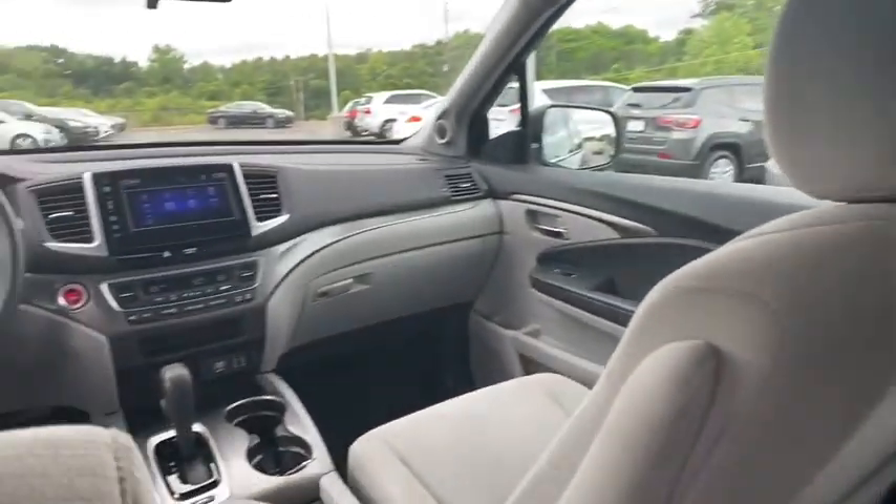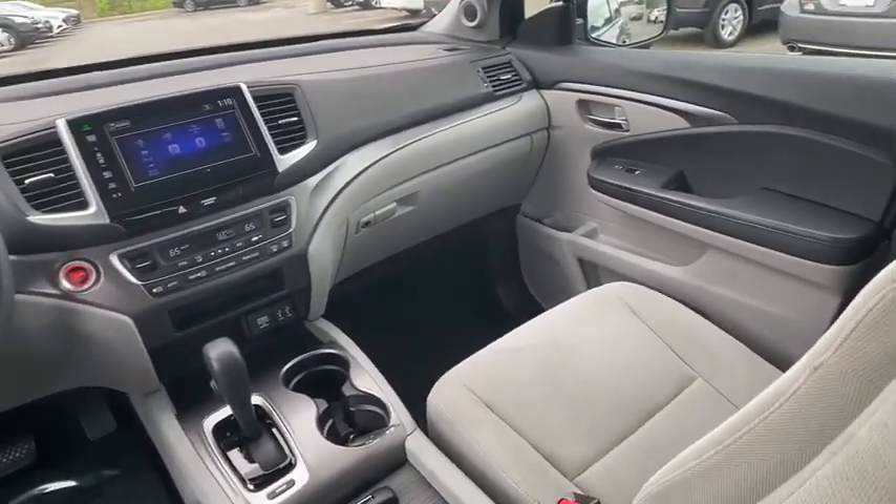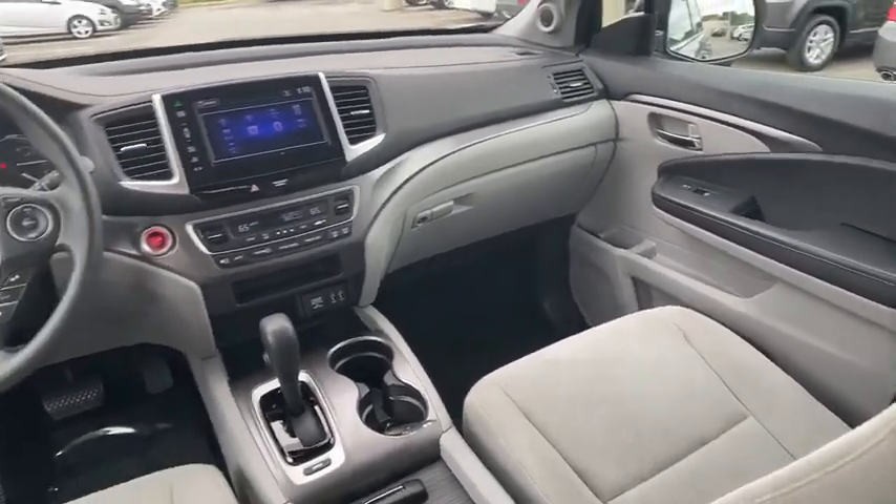Remote keyless entry, tachometer, panic alarm, brake assist, power driver's seat, rear window wiper. Come take a test drive today.